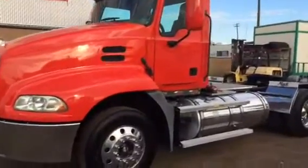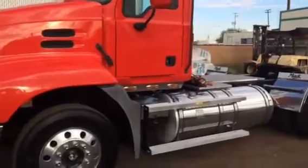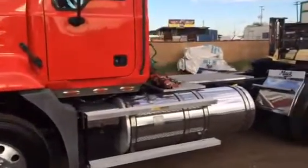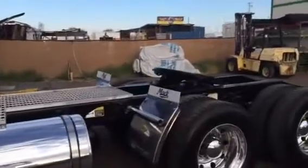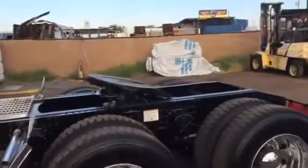Look how clean this truck is — a complete rust-free truck. We did clean it and detail it, as well as paint the frame. Just look how clean it is. Perfectly road ready.